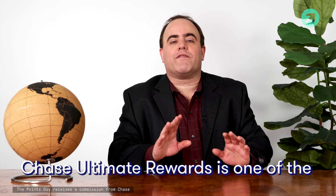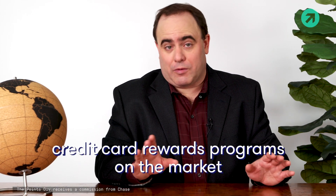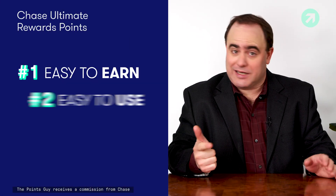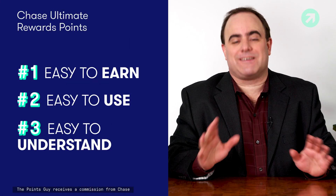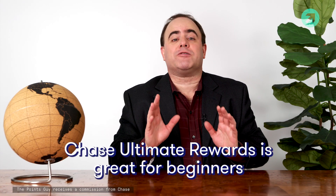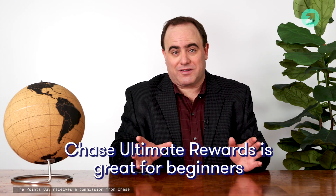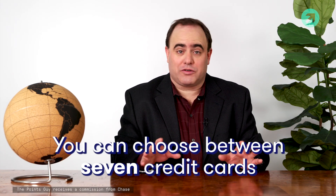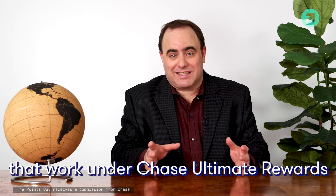Chase Ultimate Rewards is one of the most popular credit card rewards programs out there. The points are easy to earn, they're easy to use, and the system is simple to understand. That's why we recommend Chase Ultimate Rewards for people just starting out in travel rewards. So how do you earn Chase Ultimate Rewards points? There are seven total Chase credit cards that work under this system.